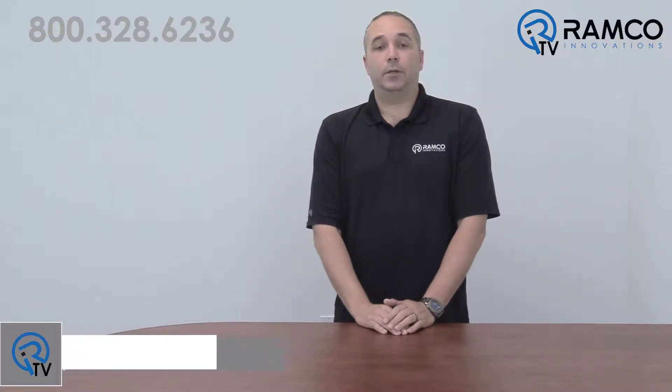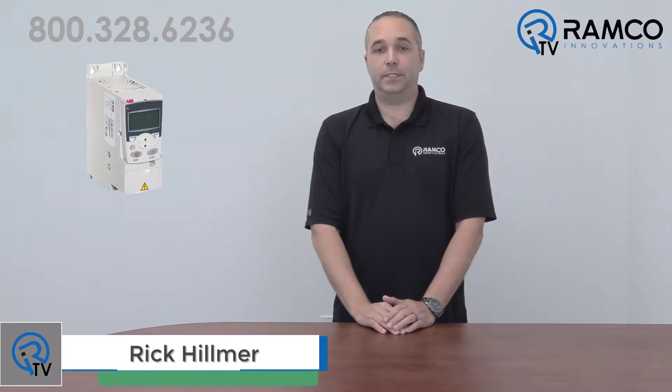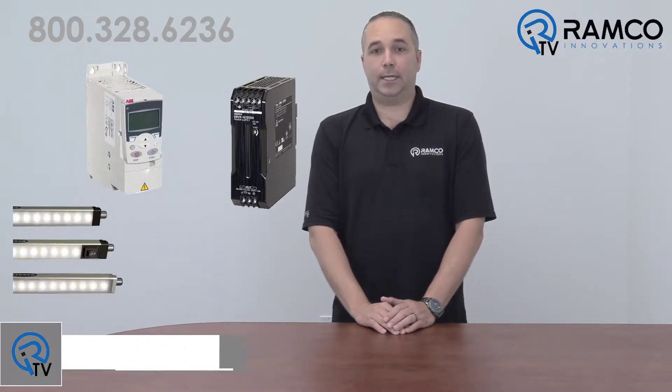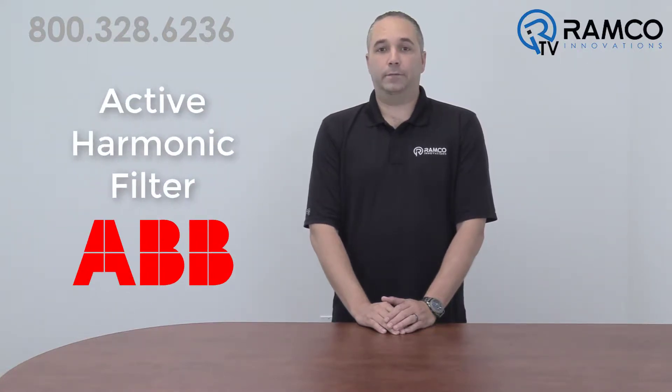Hello and welcome to Ramco TV. Are you experiencing power quality issues in your facility? Did you know that your non-linear loads such as VFDs, power supplies, or LED lighting may be causing these issues? Did you also know that there is a way to keep all these devices but fix everything all at once? This would be the active harmonic filter from ABB.